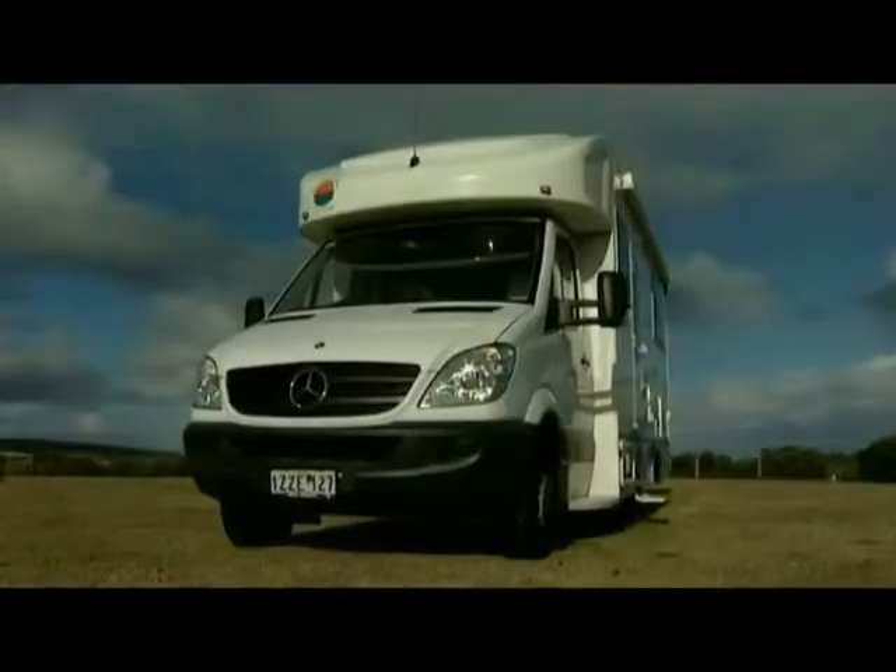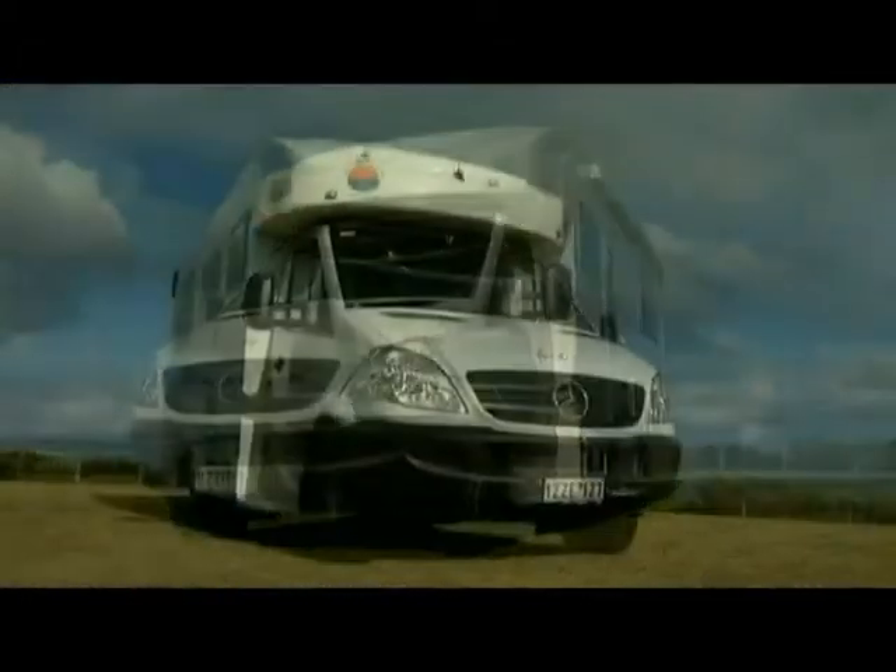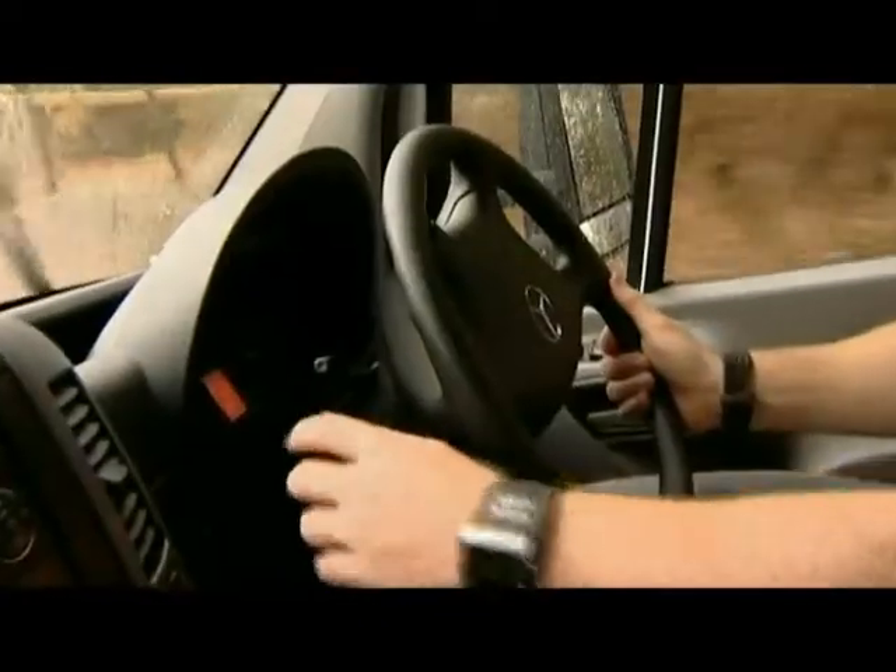Motorhomes aren't really expensive when you work out how much you save on accommodation. And best of all, it makes you the skipper of your very own adventure.